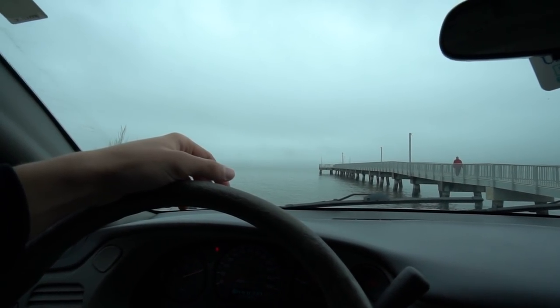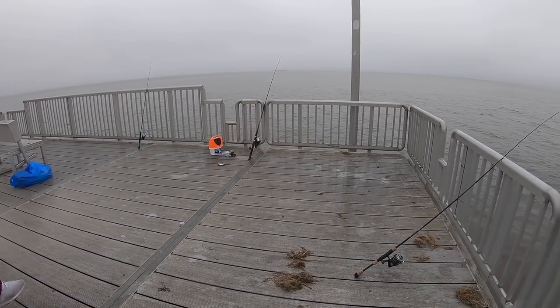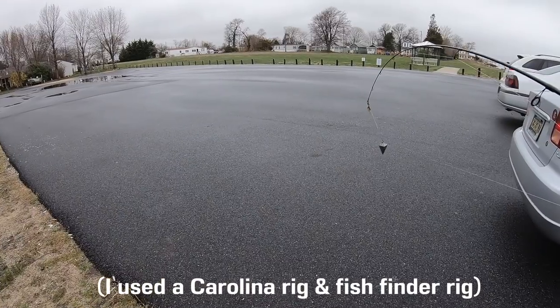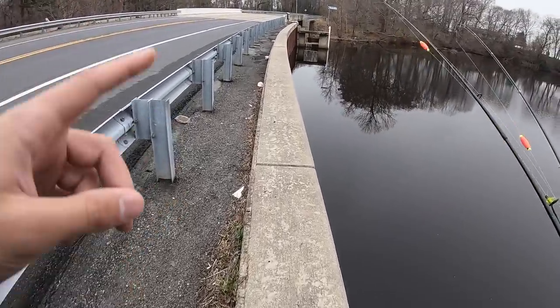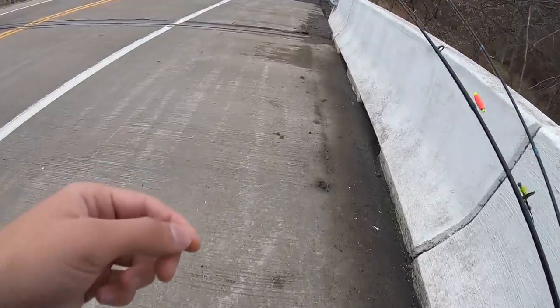Now you guys have seen this spot before — I drove over an hour from my house down here trying to get some white perch. There was also a spillway I fished before this, but all I caught was grass. Nothing really wanted the Carolina rigged minnow there. So even more moves were made. I started off by going to a dam, then drove another 50 minutes over here to this pond. I'm really hoping we can get on some fish today. You guys have seen me fish this pond before, and in a previous video we actually had a good amount of luck, but we were using shad darts — not live minnows.